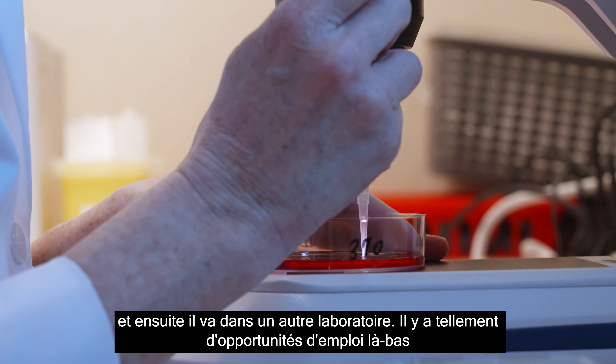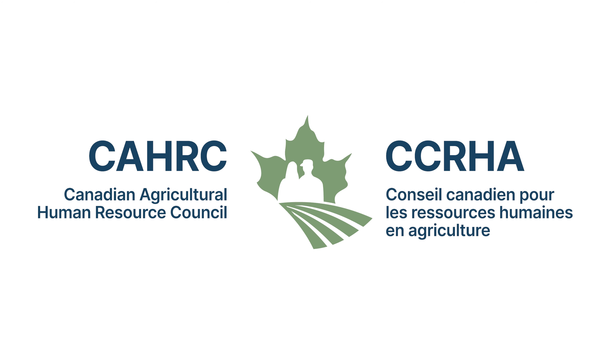Today I'm searching for oocytes in my dish. The veterinarian collects the sample, brings it in, I filter it and put it in a dish, search for the oocytes, then put them into a tube into an incubator that's temperature controlled, and then it goes to another lab. There are just so many job opportunities out there dealing with agriculture — it's not just strictly your farmer.